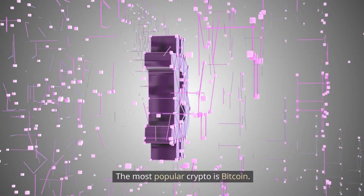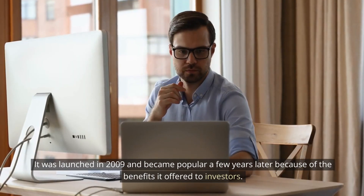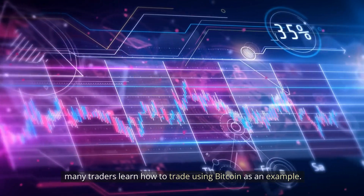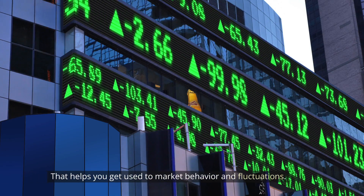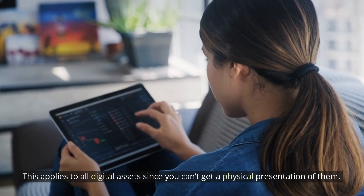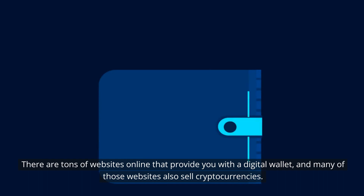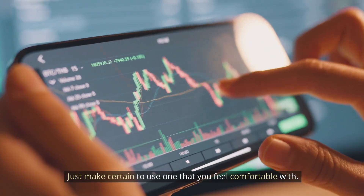The most popular crypto is Bitcoin. It was launched in 2009 and became popular a few years later because of the benefits it offered to investors. Many traders learn how to trade using Bitcoin as an example, because it shows how suddenly the market can change. That helps you get used to market behavior and fluctuations. You need a digital wallet to buy and sell Bitcoin. This applies to all digital assets since you can't get a physical presentation of them. There are tons of websites online that provide you with a digital wallet, and many of those websites also sell cryptocurrencies. Just make certain to use one that you feel comfortable with.